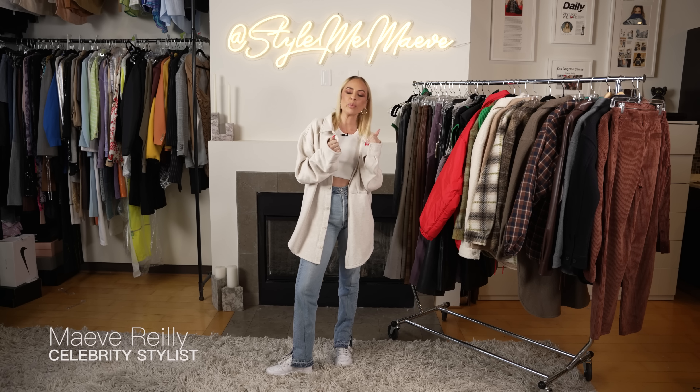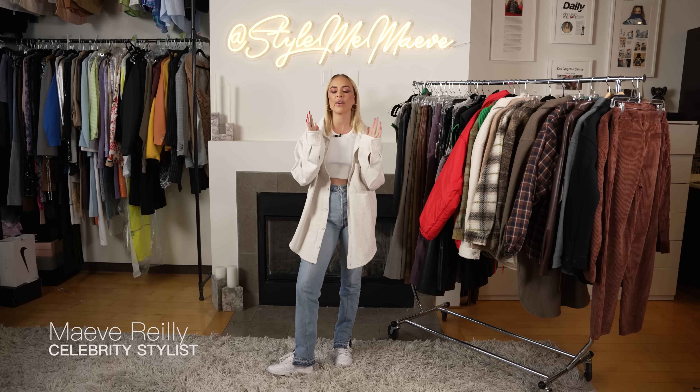Hey guys, welcome back to my channel. I'm so excited to be doing something that you have all been asking for. I went to Aritzia and did a haul. I can't wait to show you what I got.